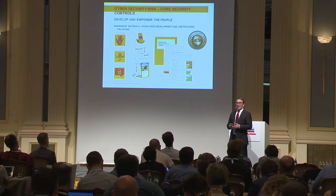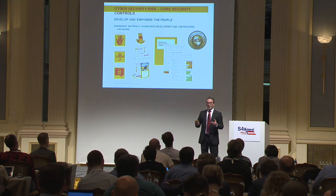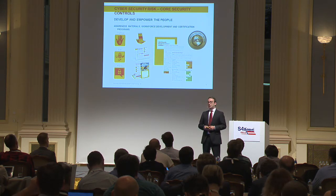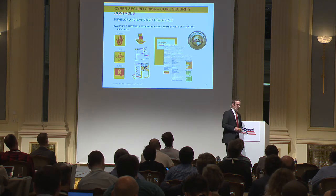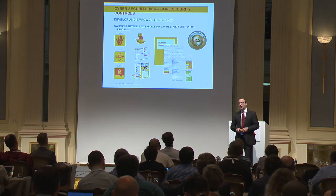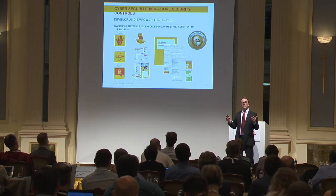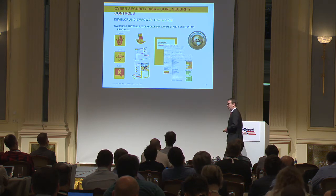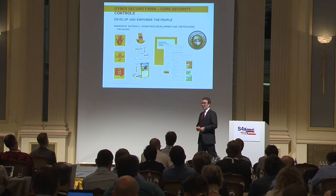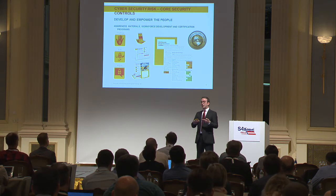In order to do that, we work together with a number of different people in the industry to come up with a GICSP certification. That's not the be-all, end-all certification that guarantees everyone you're working with has superpowers. But it is a certain level of assurance that they do understand the engineering world and some of the threats and the ways to work in process control IT security.